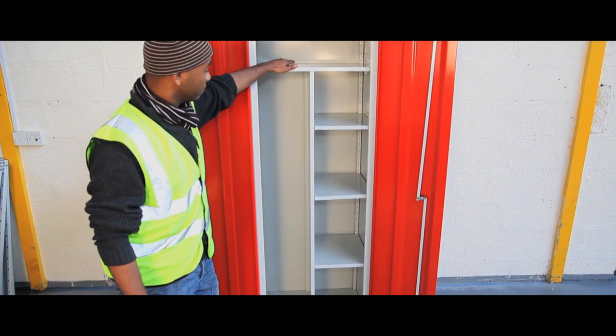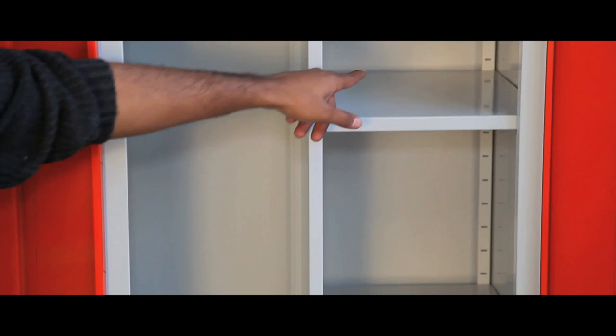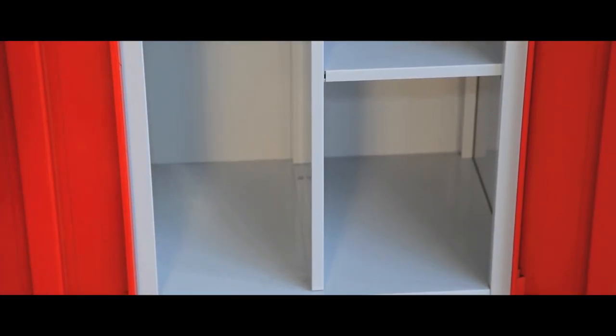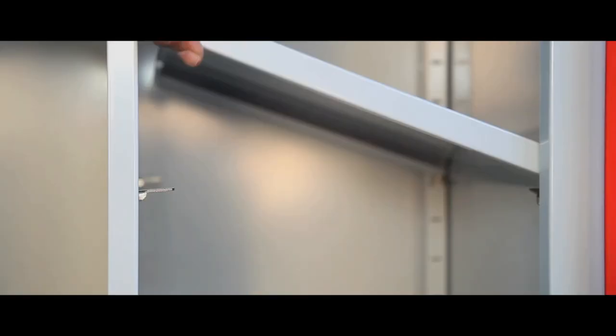An epoxy coated light grey body and can be adapted to your exact needs by adding shelves and dividers. This range of cabinets cover every need and are as adaptable as you need them to be.